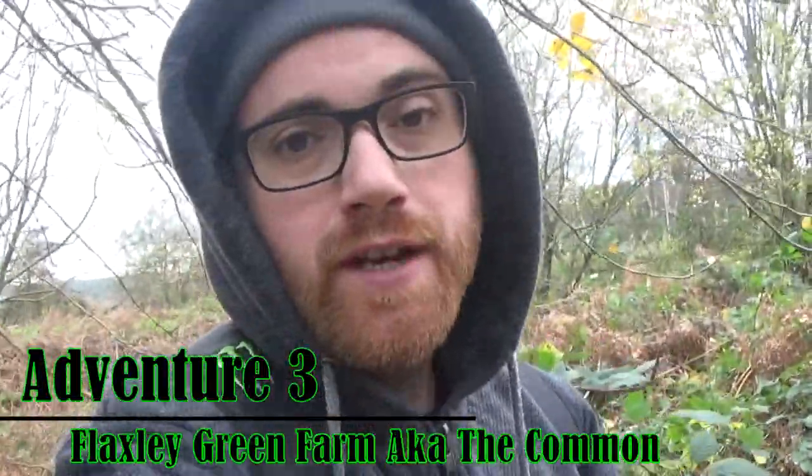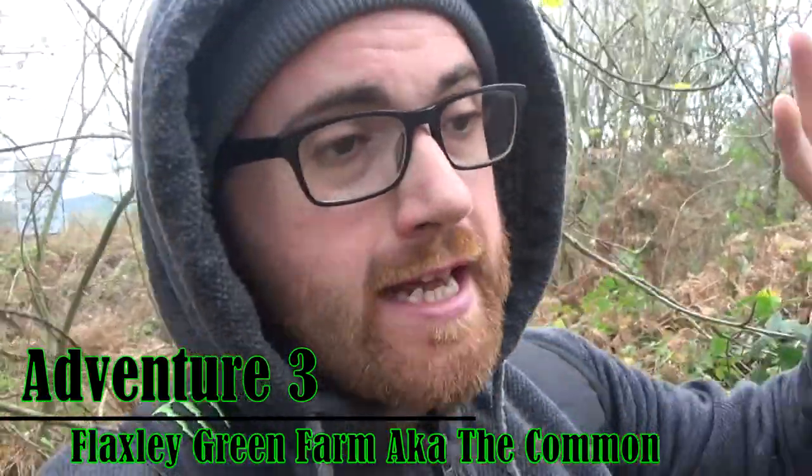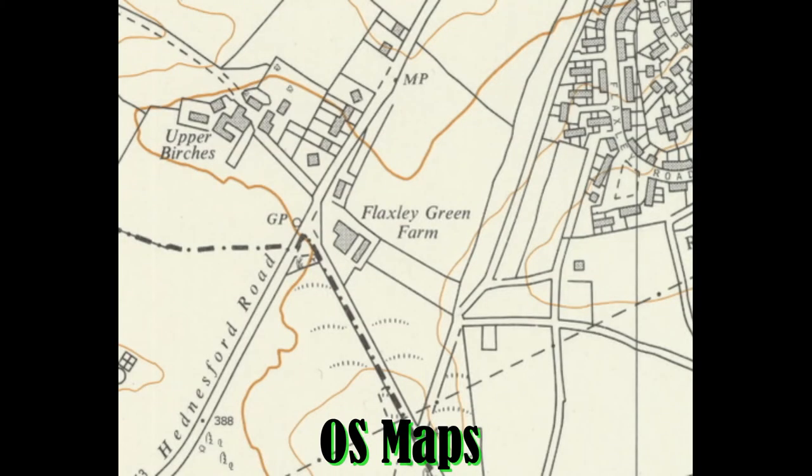Hey guys, welcome to the video — I hope you are feeling awesome. I'll apologize upfront for any interference from the wind. We are on an adventure today to find a place called Flaxley Green Farm. I'm going to go out and see if I can find any evidence that there was a farm here.